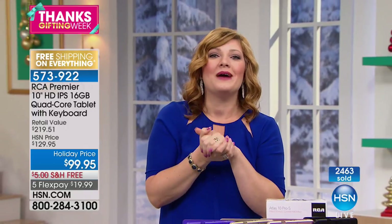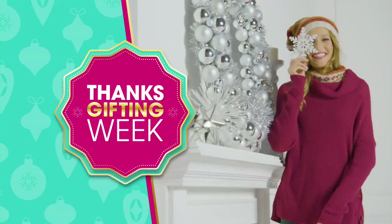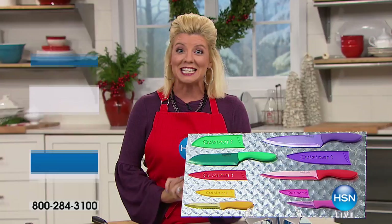Happy Thanksgiving weekend as it continues. Hope everybody's having a great day throughout this entire weekend. HSN has done it again.